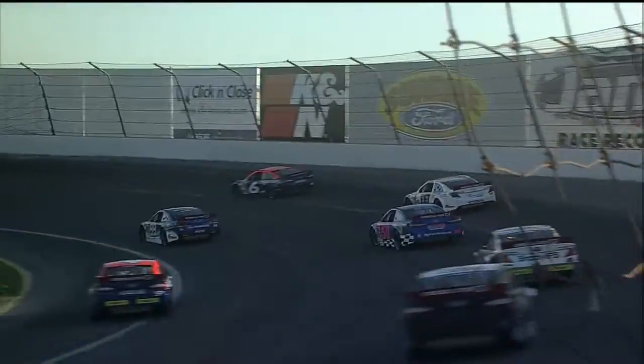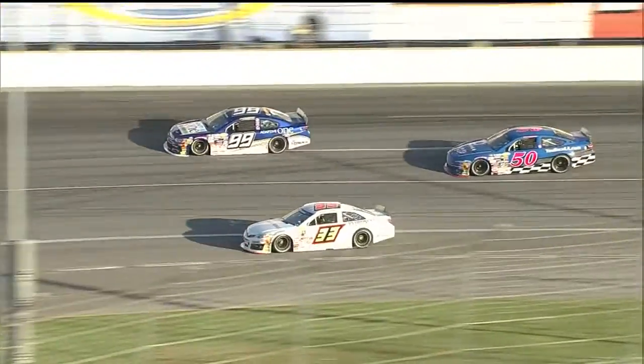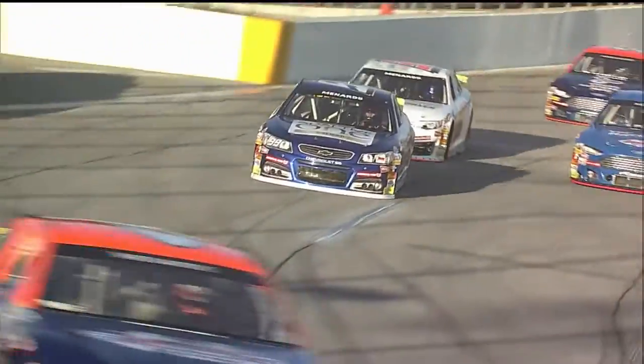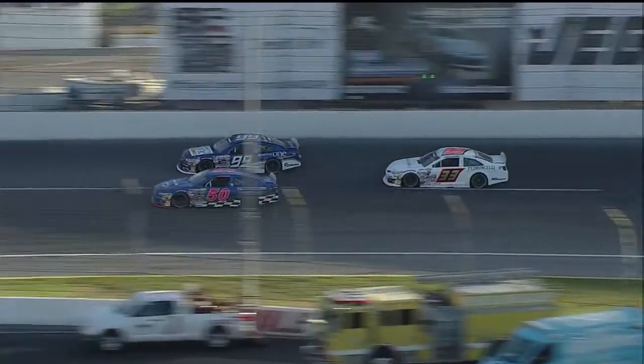Cole Moore trying to use the bottom side of the racetrack to his advantage. P.J. Pedroncelli keeping it wound up on the top side, but give the advantage to Cole Moore down the backstretch. But now here comes P.J. down to the bottom side of the racetrack. A little slip and slide, dip and dive here early in the going. Three wide now here at start finish. Here comes Trevor Huddleston into the mix. Some really intense racing in the early going here at Irwindale.